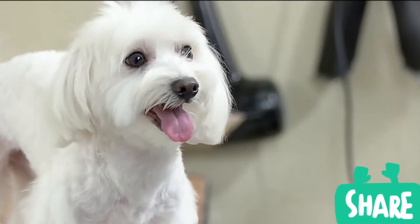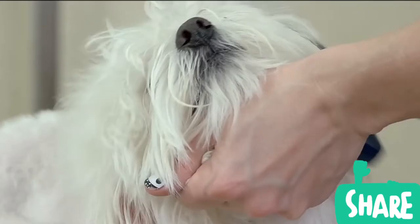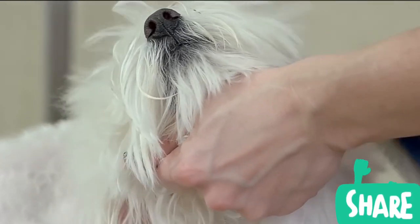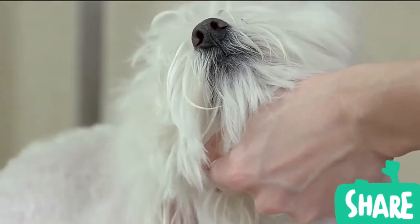They do not shed and are a great choice for people with allergies. The puppy cut is a common clip for the Maltese and involves trimming or shaving the entire body to less than an inch long.